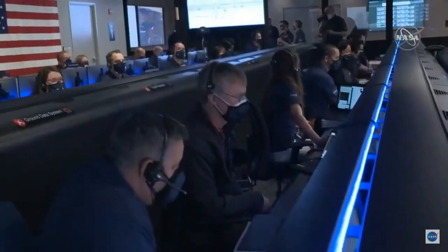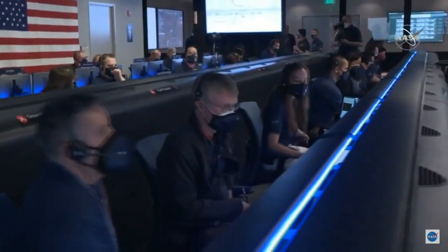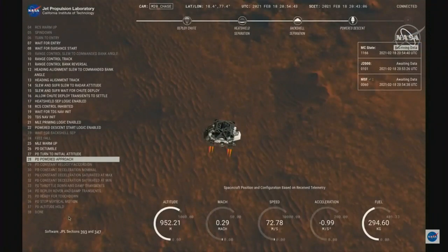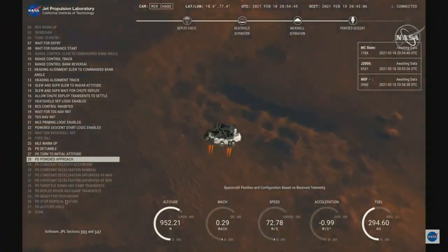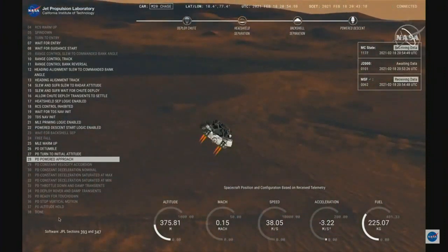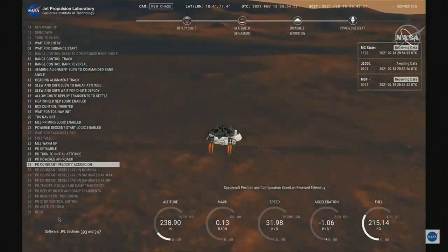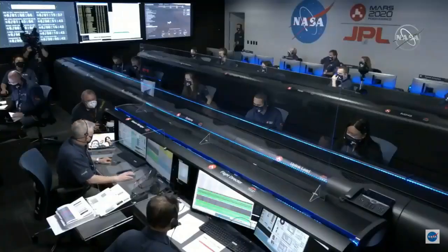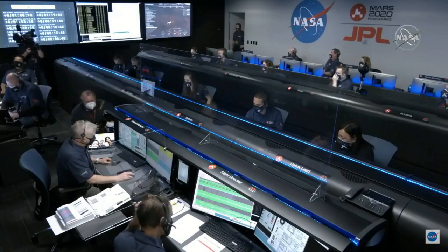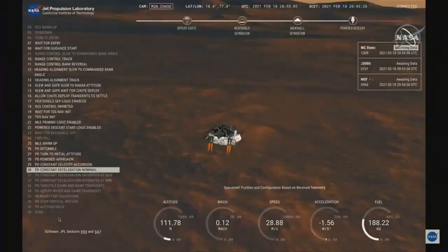Current velocity is about 75 meters per second at an altitude of about a kilometer off the surface of Mars. We have completed our terrain relative navigation. Current speed is about 30 meters per second, altitude of about 300 meters off the surface. We have started our constant velocity phase, which means we are conducting the sky crane maneuver.